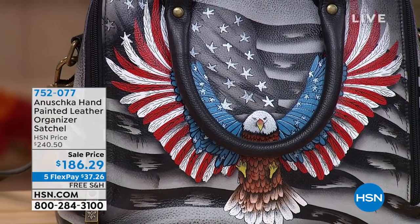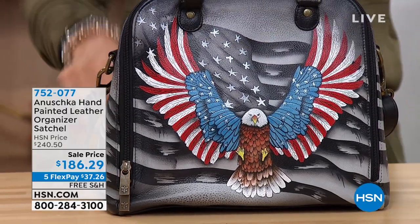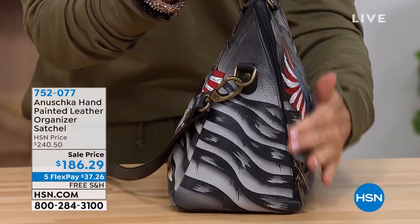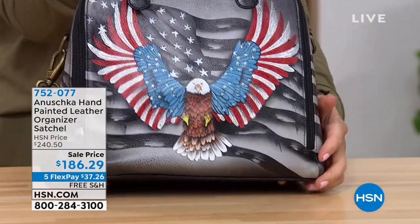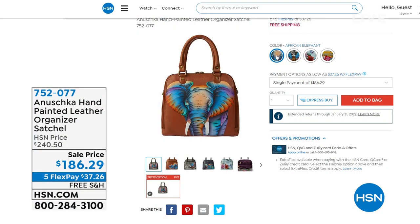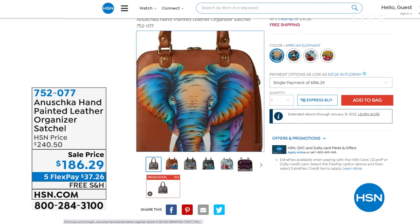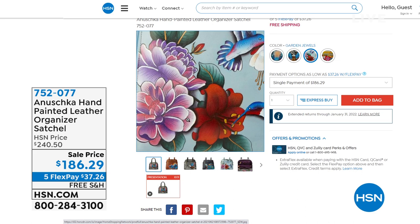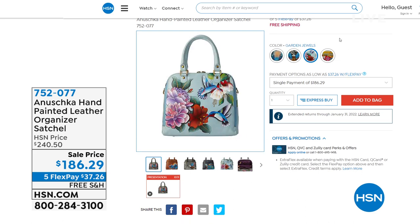I've got the biggest bag in the show in front of me — a very giant, incredible, massive satchel. Look at the cool shape and the angle of the zipper. The style I'm holding is called Brave Eagle, if you love that touch of Americana. It's on sale now — $55 off — a price we've never offered before. It also comes in African Elephant, and Garden Jewels, always a classic fan favorite from Anushka.